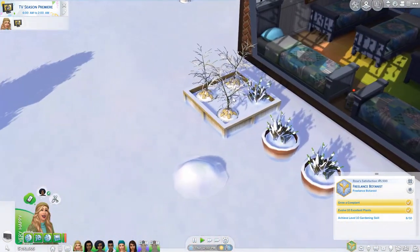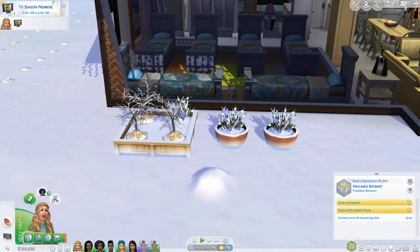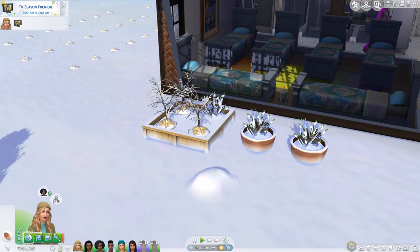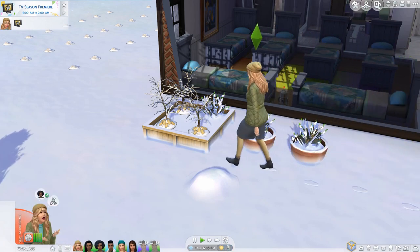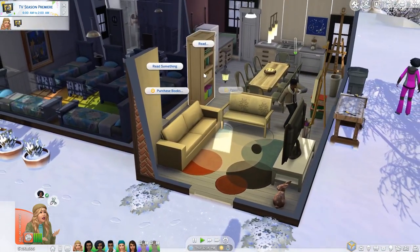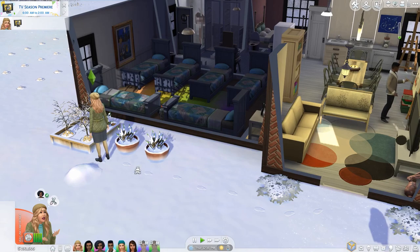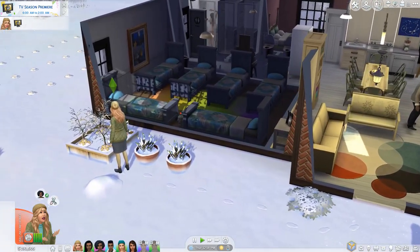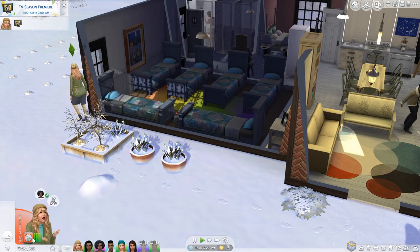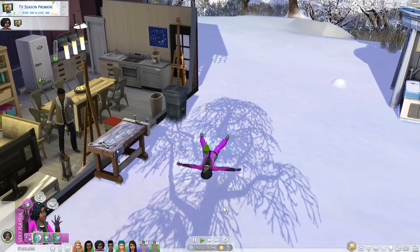Rose, you're finally back in a good mood — please come over here and harvest. Actually, just super-sell everything, we don't need to keep any of this stuff. I don't know who that person is that messages us all the time. Oh, Rose has that uncomfortable moodlet again — it's killing us because now she doesn't want to take care of the garden at all, and she hasn't even eaten anything recently.